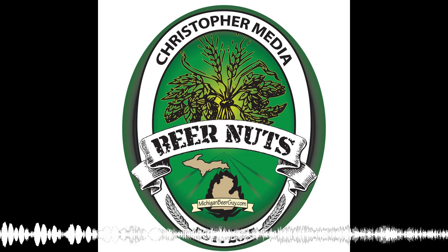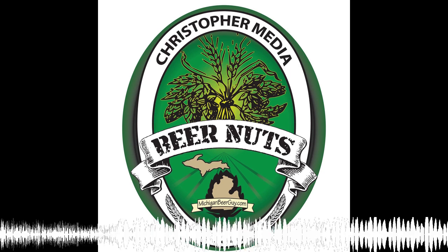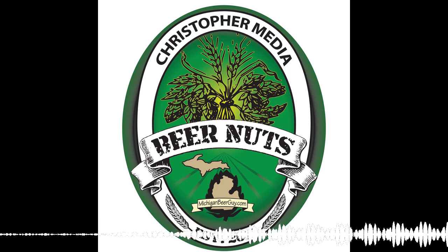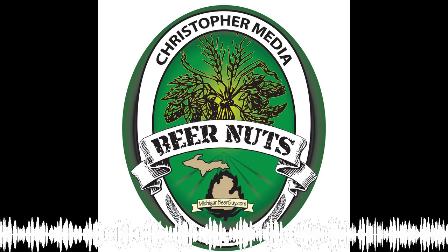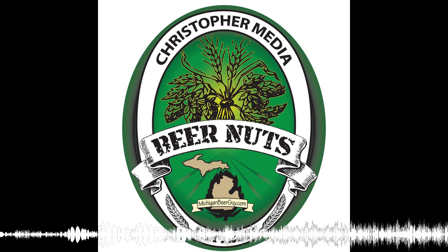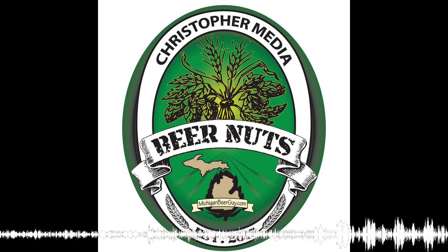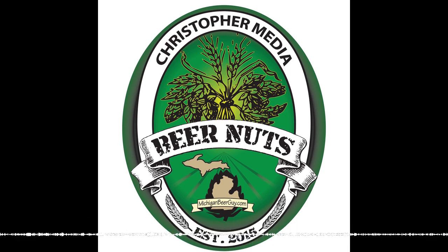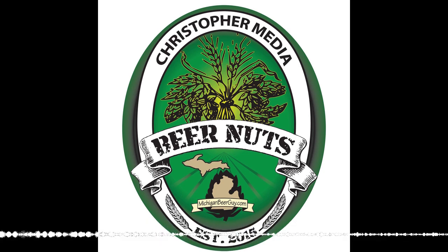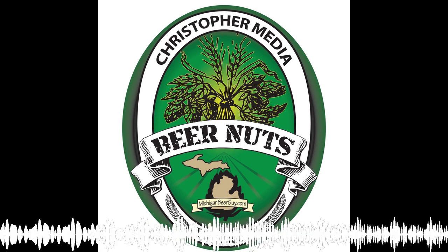That takes us to Greg over in Dearborn. Welcome back, Greg — sorry I've been away for the last few weeks, but work's been busy. Glad to finally join you guys here on this great episode. My Gose is from Elk Brewing Company out of Grand Rapids, Michigan. This is their blueberry cucumber Gose. Comes in a 12-ounce can that I purchased up at Merchant's Fine Wine here in Dearborn.